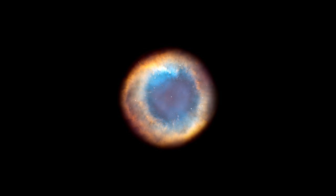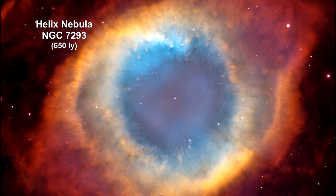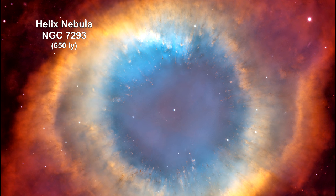The faster-moving material crashes into the slower-moving stuff to create spectacular formations. This Helix Nebula is just one of them. Here we have the fluorescing tube, or a donut, where we're looking straight down the middle of it.